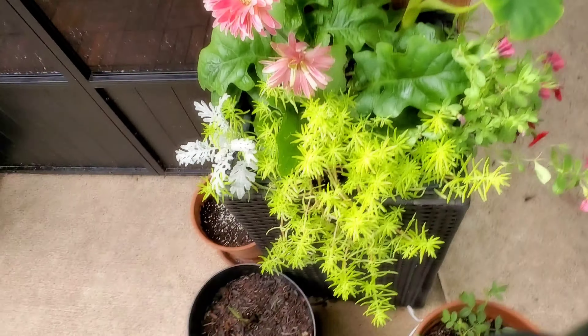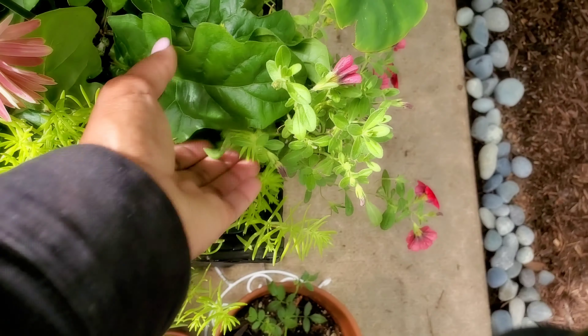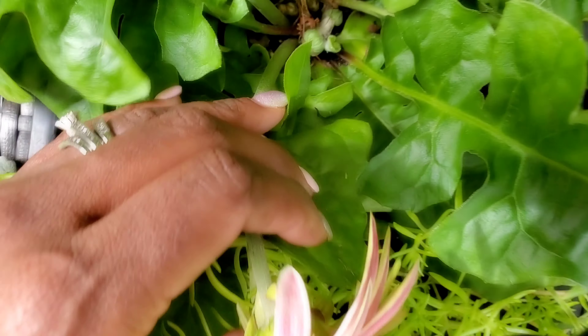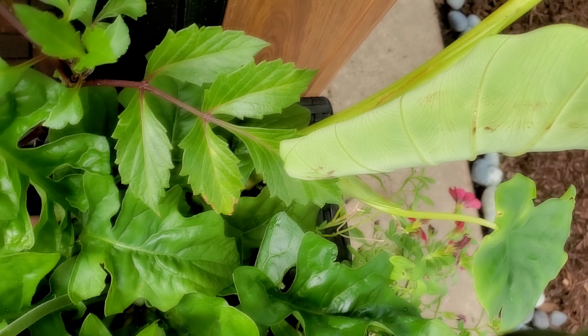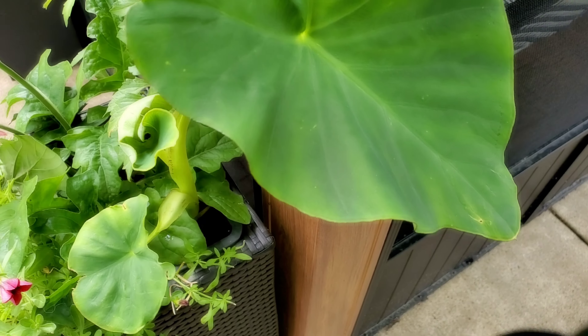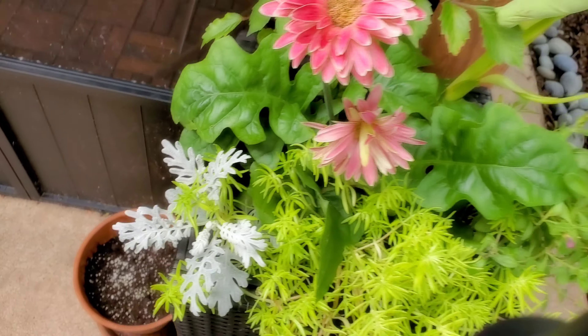This next planter gets part sun. I have a gerbera daisy in here — I love gerbera daisies because they're always producing. Even when they aren't blooming you get beautiful lush foliage, and look at all those buds coming. There's a dahlia tuber from last year with no idea what kind, and some elephant ears from last season that I put in here. There's also some calibrachoa — I left a tag in here — some lemon coral sedum, and a dusty miller.